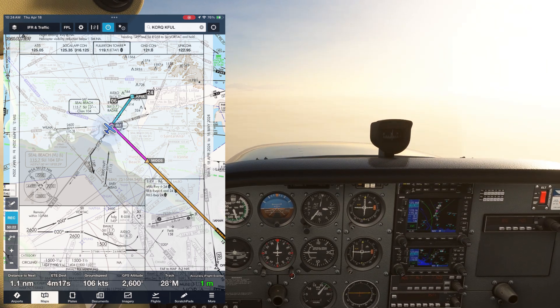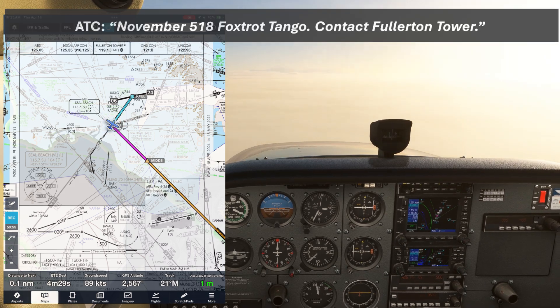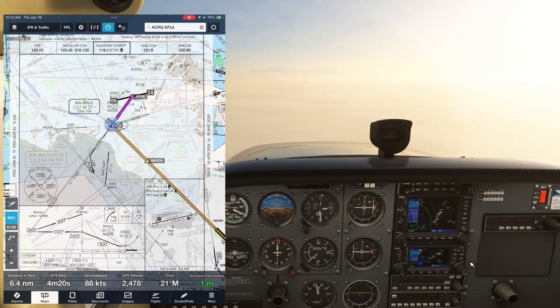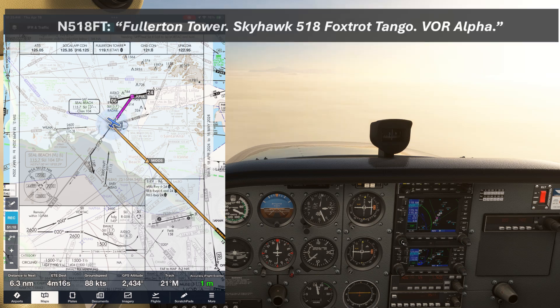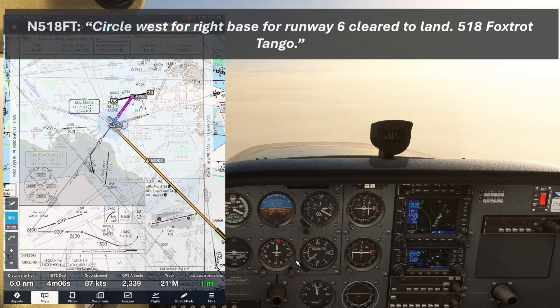We re-intercept, and when passing Seal Beach the flag flips and we can get configured for the approach. N518 Foxtrot Tango, contact Fullerton Tower. We flip over to Tower, which we put in COM1 standby, and now we can put Ground on standby. Fullerton Tower, Skyhawk 518 Foxtrot Tango, VOR Alpha. N518 Foxtrot Tango, Fullerton Tower — circle west to the field to enter a right base for Runway 6, clear to land. Circle west for right base for Runway 6, clear to land, 518 Foxtrot Tango.